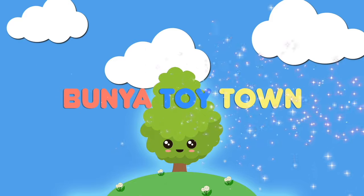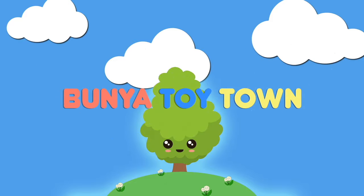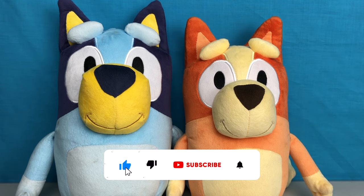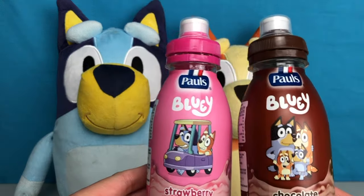Welcome to Bunya Toy Town. Hi everyone, today Bunya Toy Town has something special to show you all. We're going to show you the new Bluey milk.